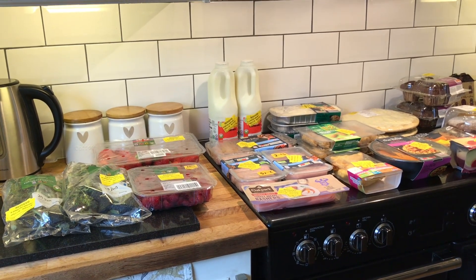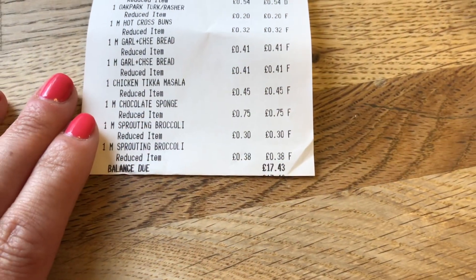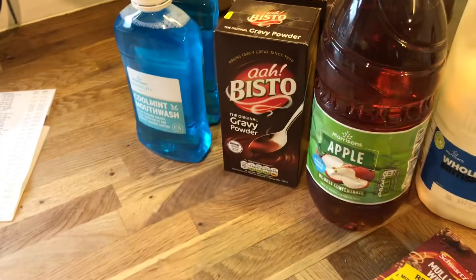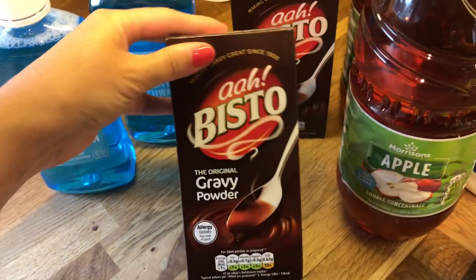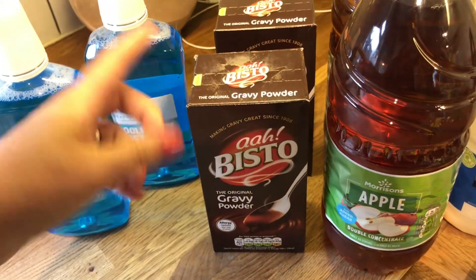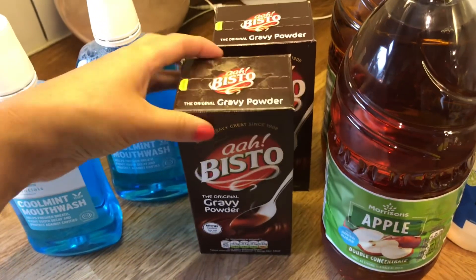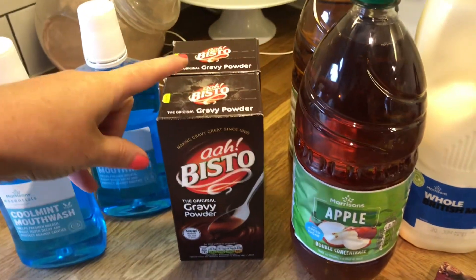At Morrisons I spent £17.43 for full price items. Liam did need some more mouthwash. The Visto was half price — no label but the date's good — reduced from £4 to £2, so I picked them up. I also got some gravy powder; I do like it, though the granules are more convenient. This one does taste better though, more authentic.